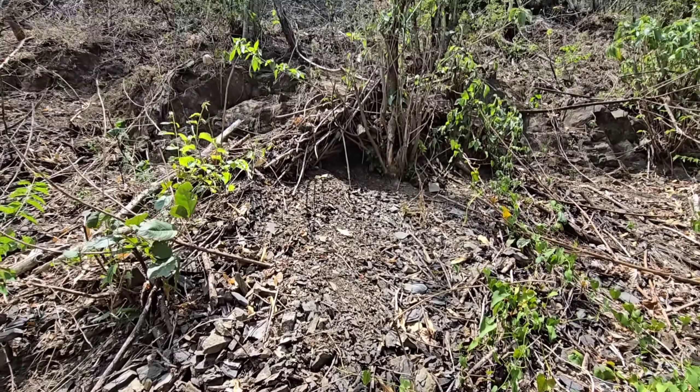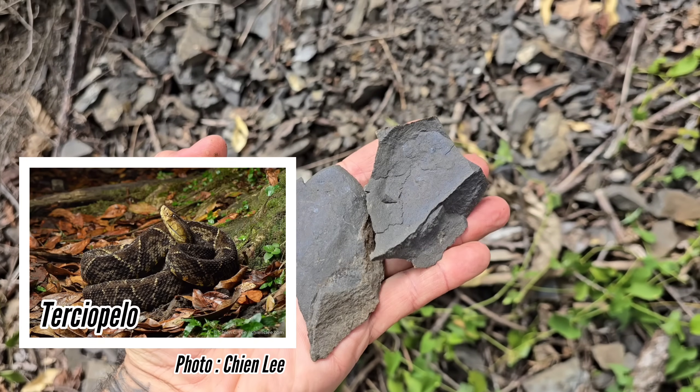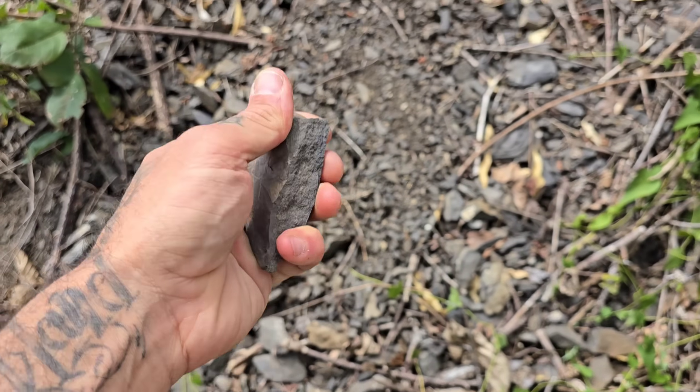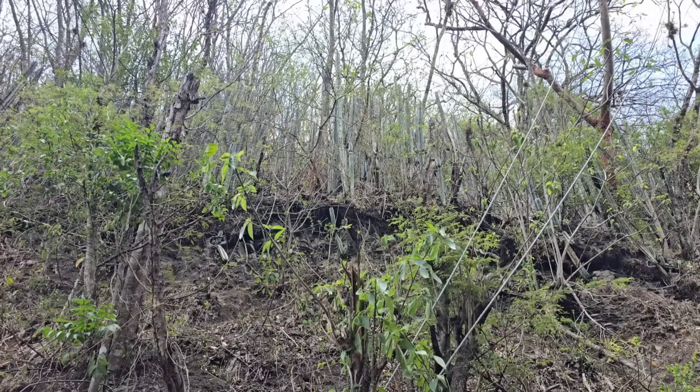I got some other interesting stuff here too, including an endemic agave species, so let's go check it out. This is Terciopelo territory. There's probably Terciopelo ants all over the place here — the one viper species I kind of have no sympathy for. They breed like rats and they're aggressive as hell and generally mean.